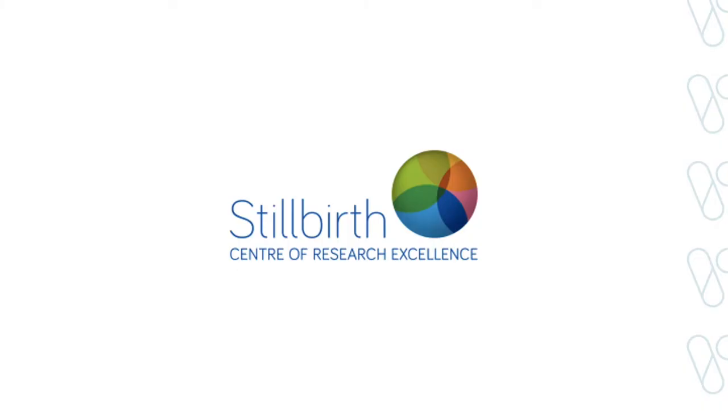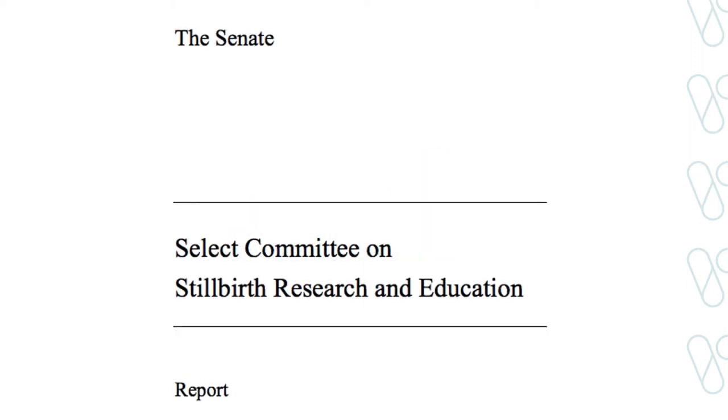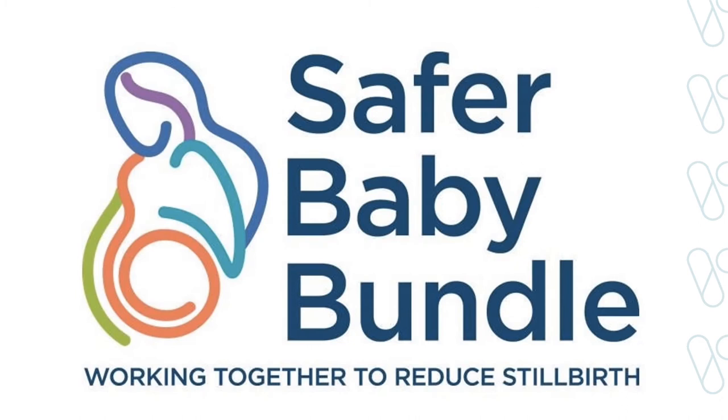This prompted three things in Victoria. First, the establishment of a National Centre of Research Excellence for stillbirth in 2016. Second, a Federal Senate inquiry into stillbirth research and education in 2018. And third, just last year, the launching of a national Australian stillbirth program, the Safer Baby Bundle.